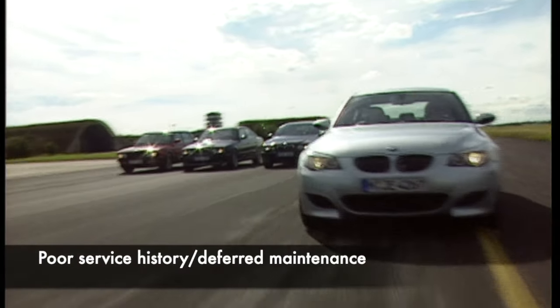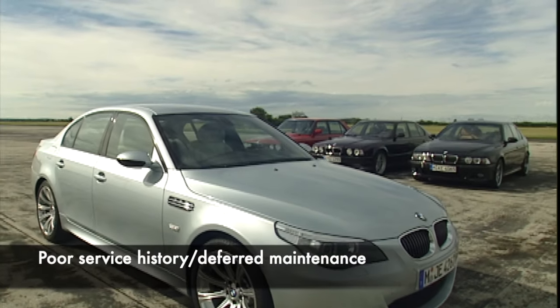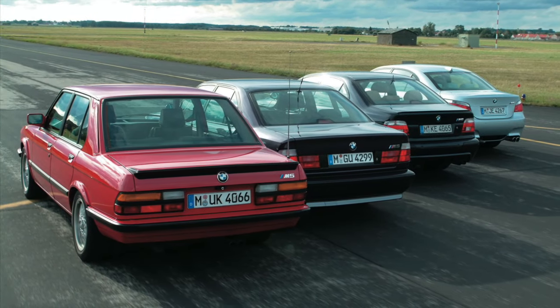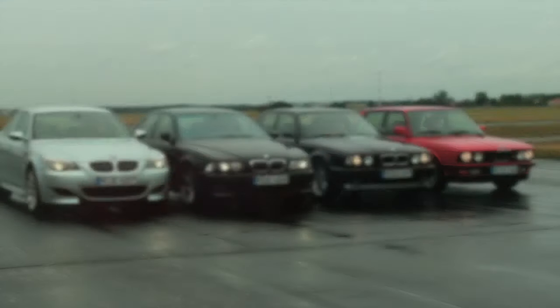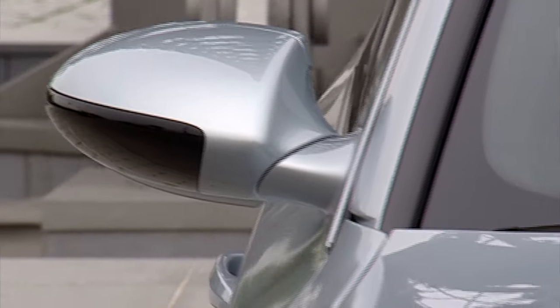Service history isn't a common fault with these cars, but sadly the appreciation curve of V10 M5s means that there are now some on the market that have not been maintained to the level necessary. This deferred maintenance carries even higher bills, so when looking for an M5, take time to seek out one that really has had a great record of service history, or a bumper-to-bumper check over by a specialist with any major jobs resolved.